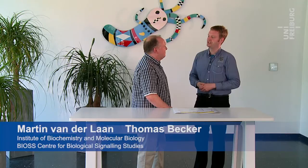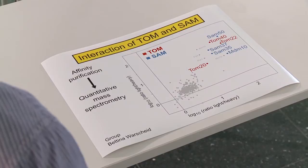How can a TOM receptor affect beta-barrel formation which occurs at the SAM complex? So far, it had been assumed that TOM and SAM are two independent protein machineries. We performed several assays to study if TOM and SAM complexes interact with each other: pull-down experiments with lysed yeast cells, chemical cross-linking, and affinity purification followed by quantitative mass spectrometry. All these results indeed show that TOM and SAM interact with each other.